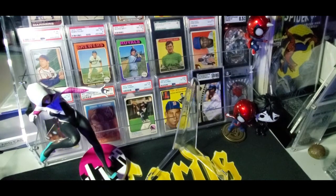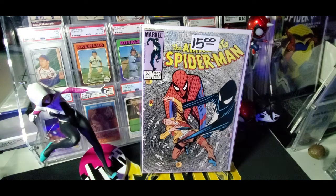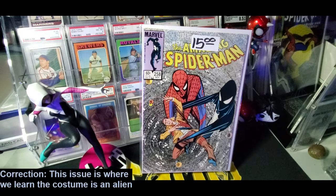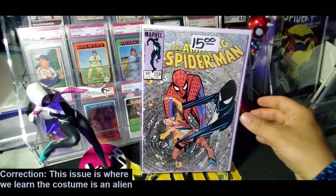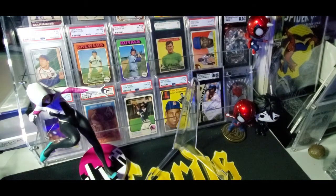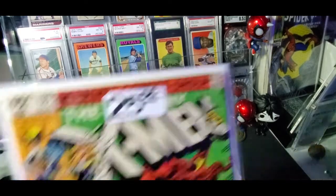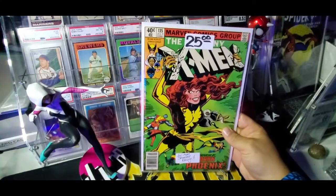Next up is a book I've never owned before — Amazing Spider-Man 258. This is a very key moment in the creation of Venom, where Peter Parker basically figures out how to get rid of the symbiote using sound. Very cool cover, and a book I don't actually own, so this is for my personal collection. $15 is a good price for a book I needed. I love supporting the LCS, and I felt like I was getting pretty good deals on some other books, so I don't mind overpaying for a few.